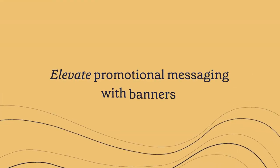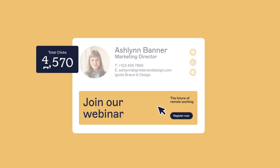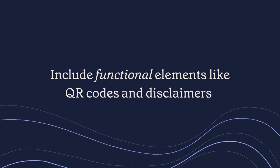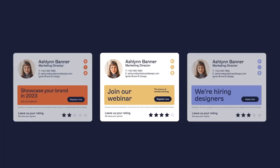Power up promotional messaging with banners that are easy to update for any campaign. Include functional elements, like QR codes and disclaimers, and get instant feedback with our one-click surveys.